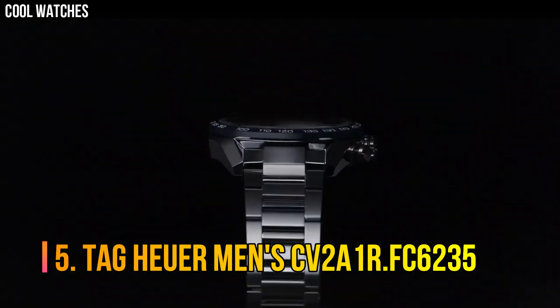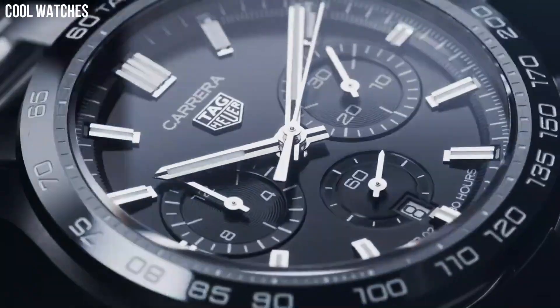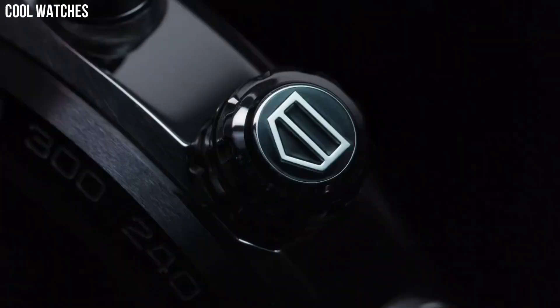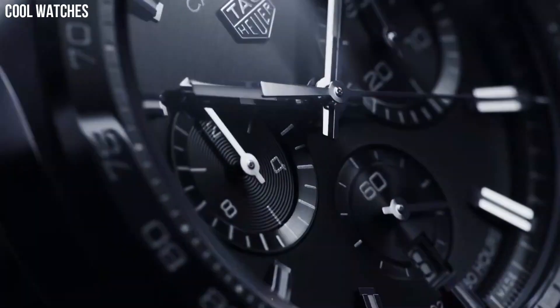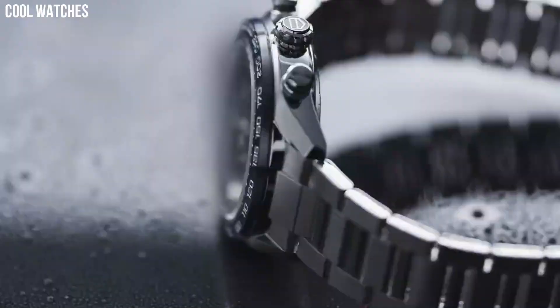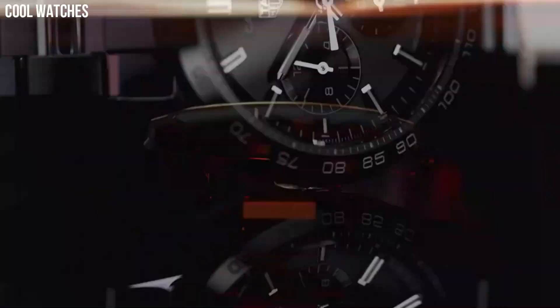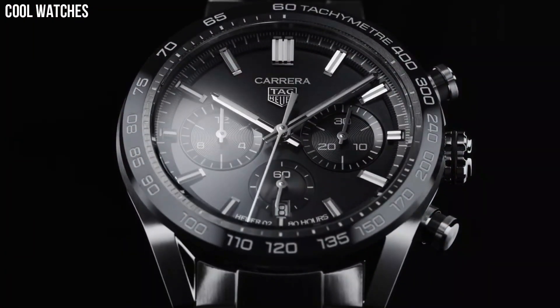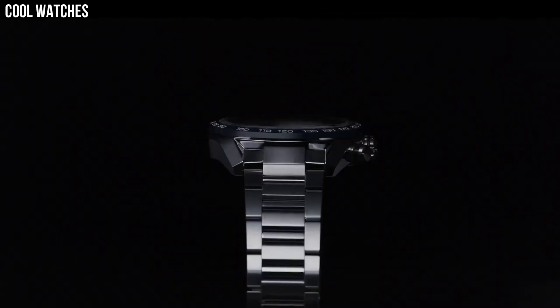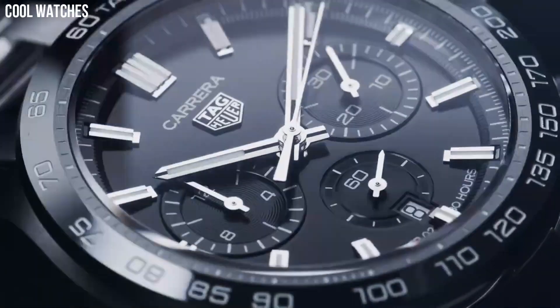Number 5: Tag Heuer Men's CV2A1R.FC6235. Polished stainless steel case, 43 millimeters in diameter. Sapphire crystal screw-down case back. Black ceramic bezel ring with tachymeter scale display. Chronograph function features a center seconds hand, 30-minute counter at 12 o'clock position, and 12-hour counter at the 6 o'clock position. Swiss automatic movement. Water-resistant to 330 feet.